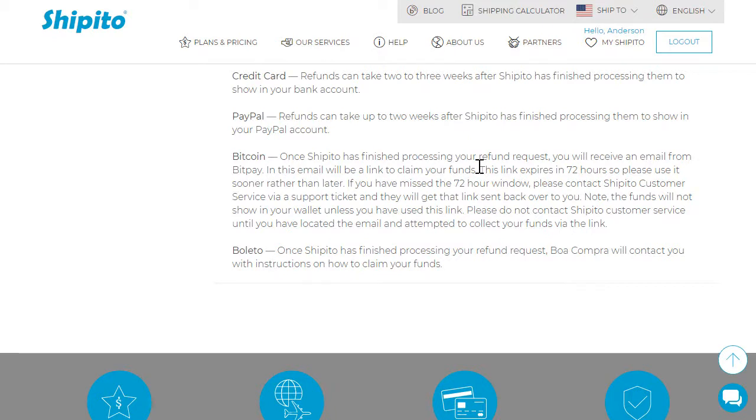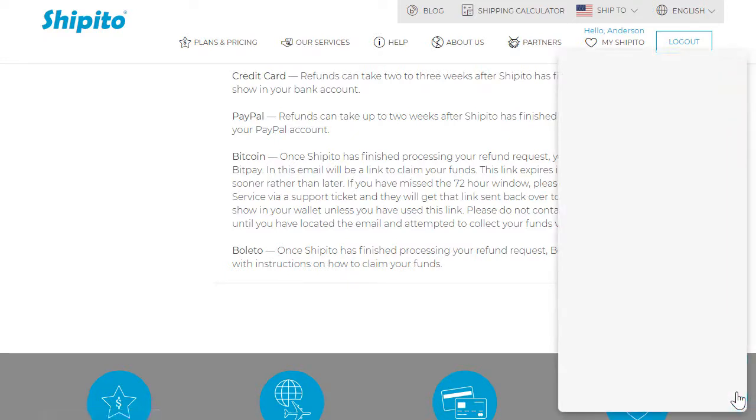In case the link is expired, please contact Shippitu customer service via live chat or a support ticket and we will get that link sent back over to you. The funds will not show in your wallet unless you have used this link.